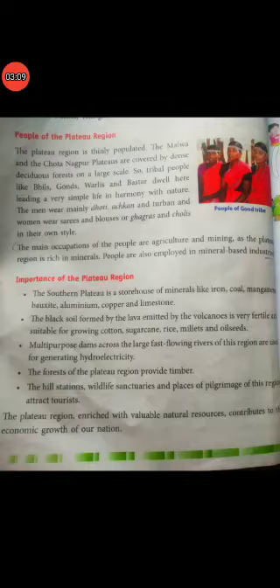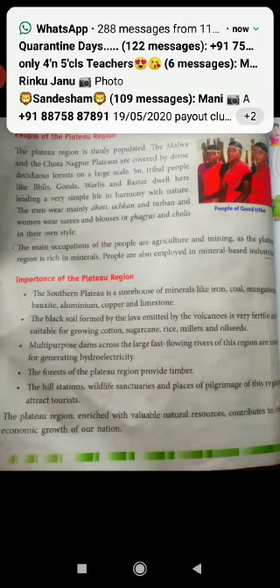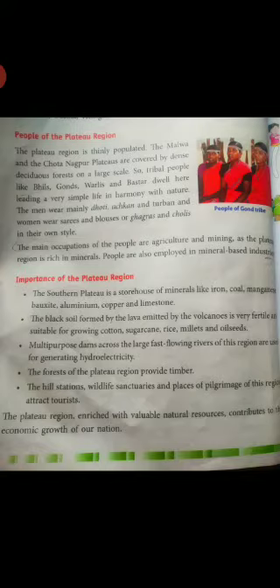Next, people of the Plateau region. The Plateau region is thinly populated. The Malwa and the Chhota Nagpur Plateaus are covered by dense forests on a large scale. Many tribal peoples like Bhils, Gonds, Bhils and Bastar dwell here. Men mainly wear dhoti, achkan and turban, and women wear sari and blouse.